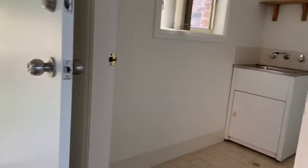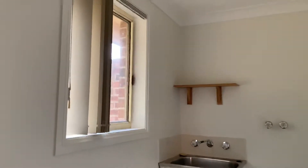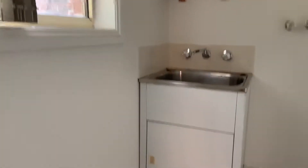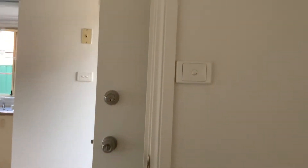To our right we have the laundry. The laundry has lots of space throughout, and it also features tiled flooring. A great thing about this townhouse is that we also have an extra toilet, right here.